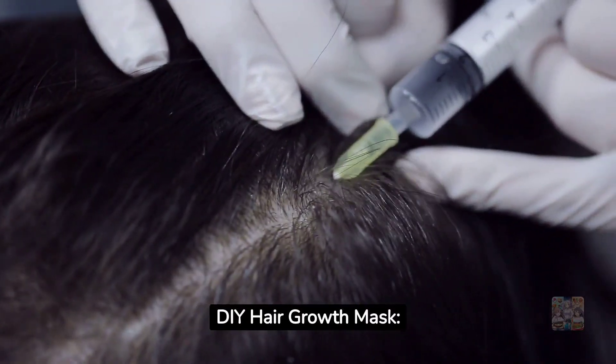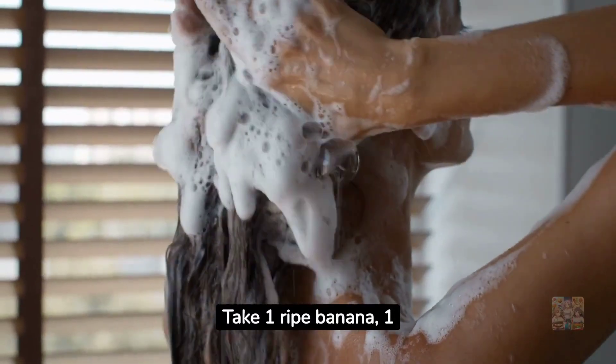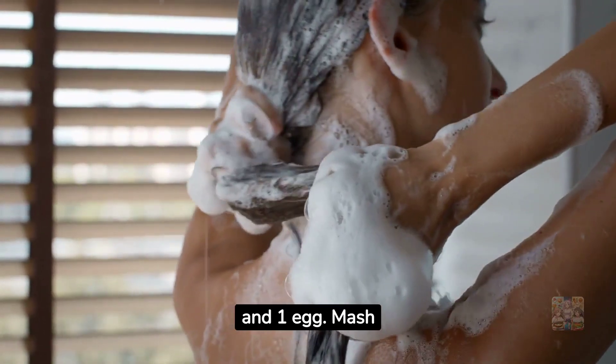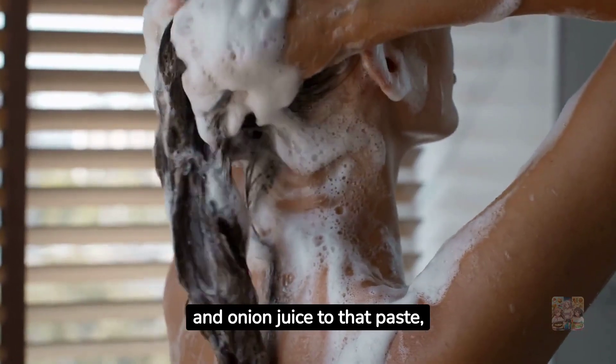DIY Hair Growth Mask — a proven mask that promotes hair growth if used on a regular basis. Take one ripe banana, one tablespoon each of honey and olive oil, one tablespoon of onion juice, and one egg. Mash the ripe banana until you have a smooth paste, add honey, olive oil, and onion juice to that paste, then add the egg to the mixture.